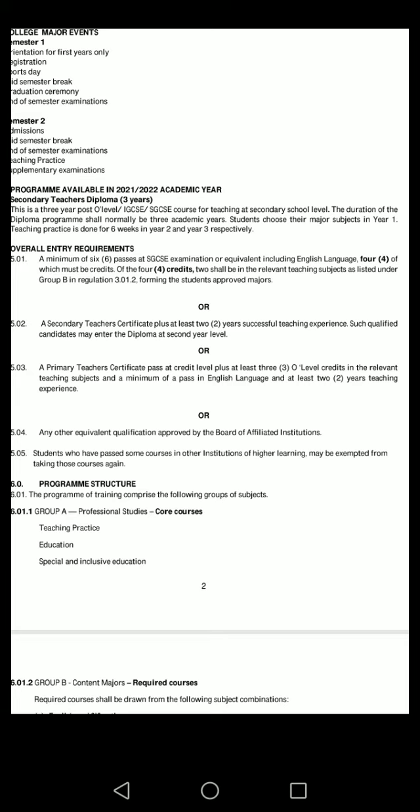Those teaching subjects must cover the student's approved majors. Or alternatively, a secondary teacher's certificate, plus at least two years of successful teaching practice. Such a qualified candidate may enter the diploma at second year level.